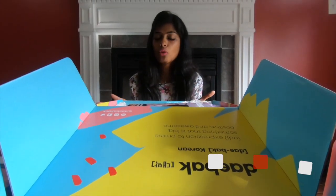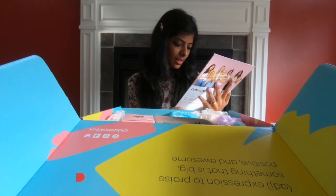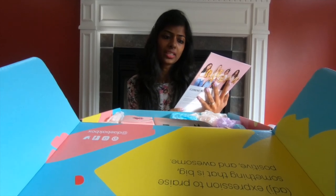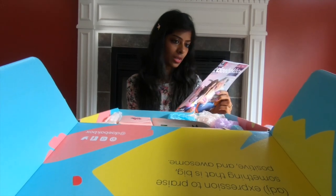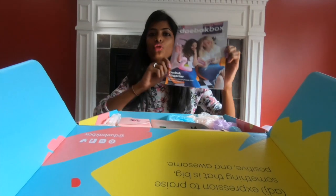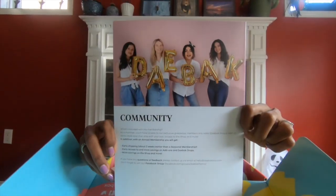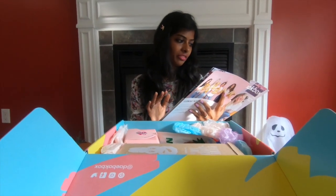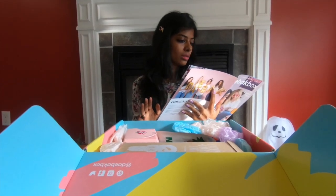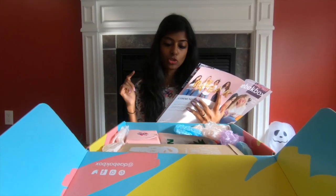I'm blown away by the vibrant colors of this box. To start with, we have a magazine — it says the Daybuck Magazine with the Korean k-beauty guide for beginners. On the back it says the Daybuck community. Inside the magazine it shows what's in the box, with all the items numbered and instructions on how to use them.